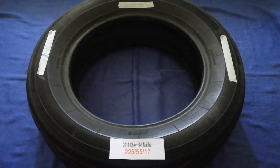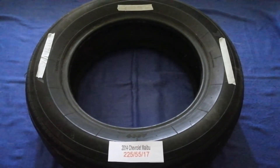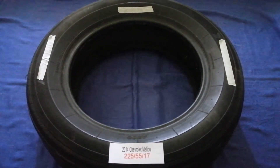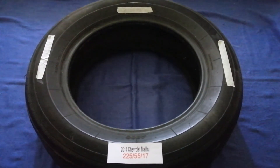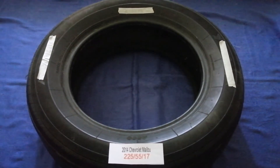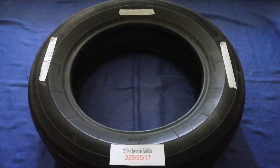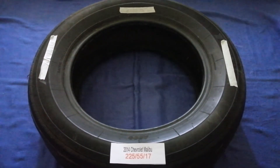The tire size for your 2014 Chevrolet Malibu is 225/55/17. Driving on bad tires is terrible for your car and a danger to you — worn out, old, and damaged tires cause unnecessary wear and tear on your car. Replacing your tires regularly is very important in order to keep you safe on the road.